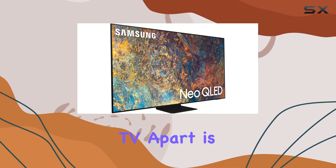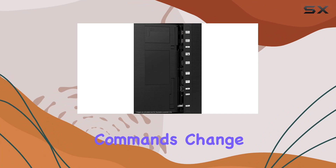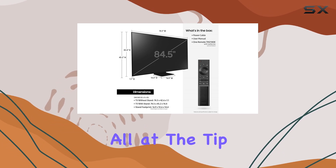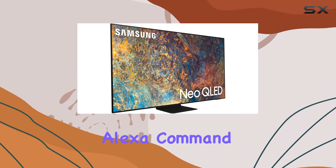What sets this TV apart is its integration with Alexa. With Alexa built-in, you can seamlessly control your TV using voice commands — change channels, open apps, search for content, or even control your smart home devices. It's all at the tip of your tongue. Simply press and hold the mic button on your remote, or use hands-free functionality with a simple "Alexa" command.